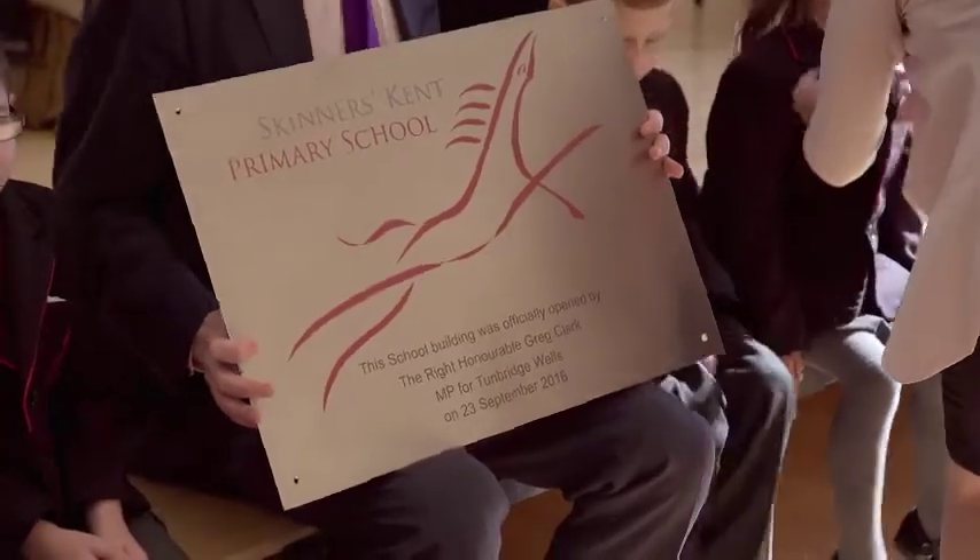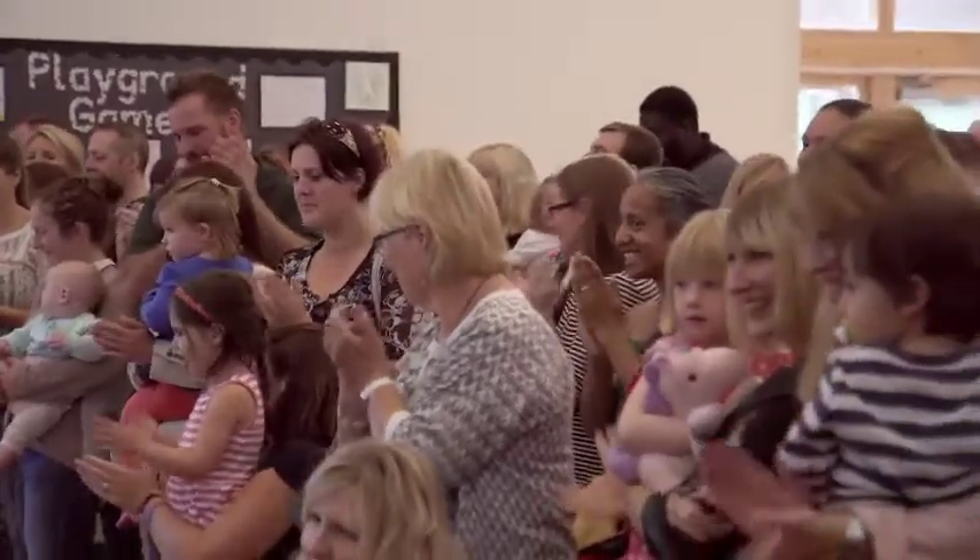My name is Greg Clark and I'm the Member of Parliament for Tunbridge Wells. It is a great privilege to be here to unveil the plaque on the opening of this fantastic primary school. The whole community has welcomed this wonderful new building and what is going to be a wonderful new school.